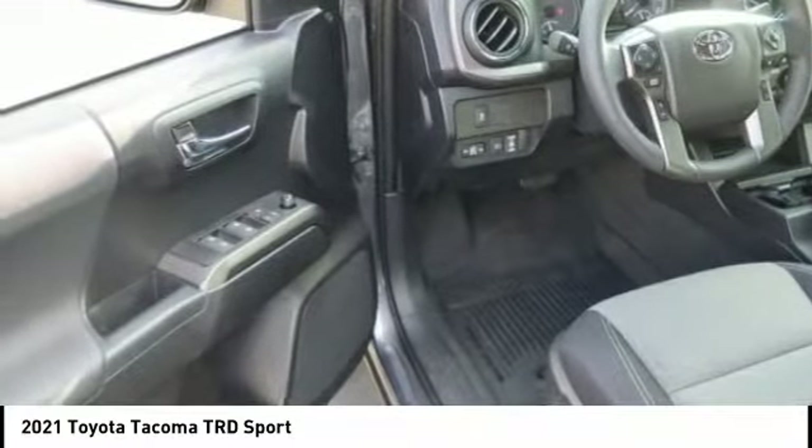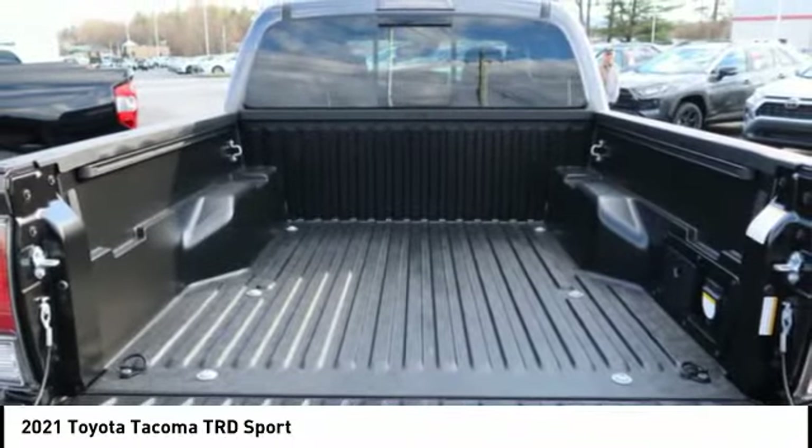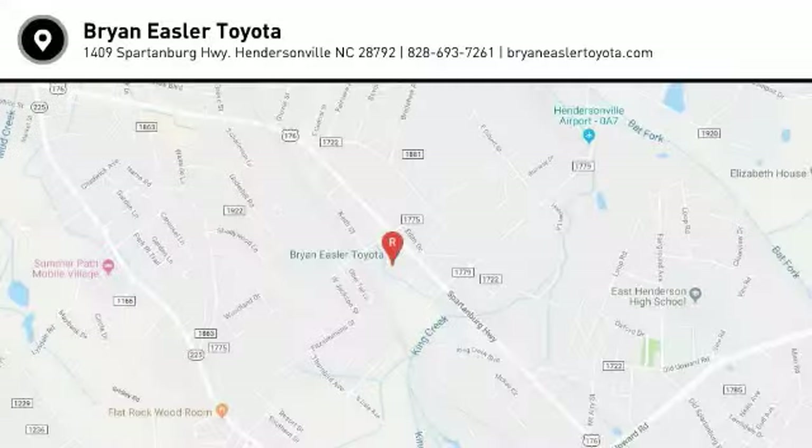This beauty is sure to make you the talk of the neighborhood. So call or drop in for a test drive today. Easler makes it easy.